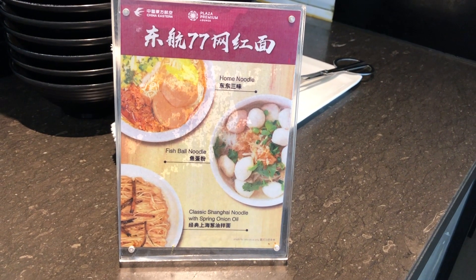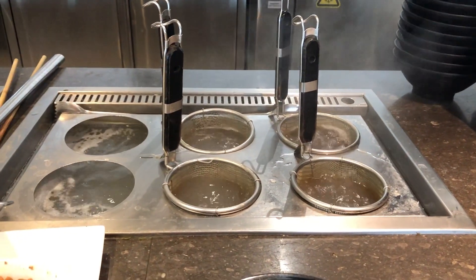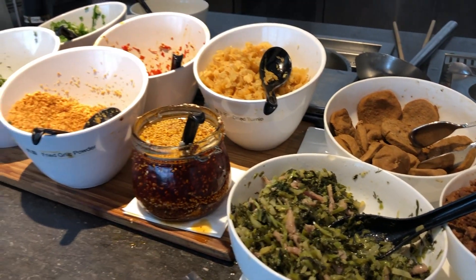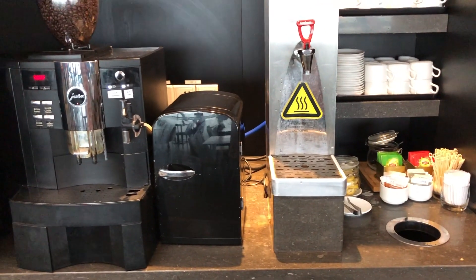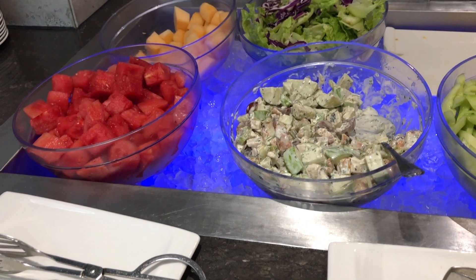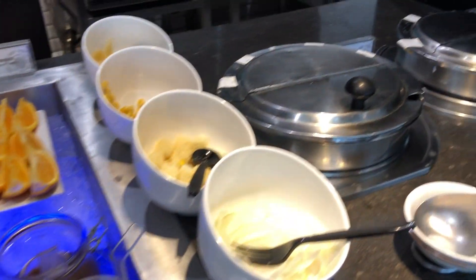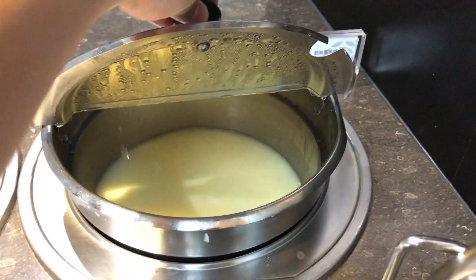For the main course, you could choose one of three airline signature noodles. You could choose your own toppings, including Chinese pickles with sliced pork, vegetarian chicken, as well as minced pork. A range of tea bags and freshly brewed coffee were available. Here is the salad bar. For the soups, the only option was corn soup with chicken.